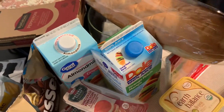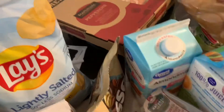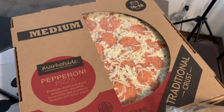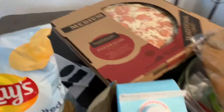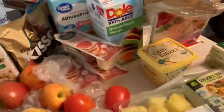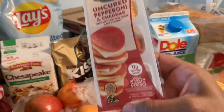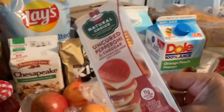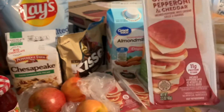I got this medium pepperoni pizza with traditional crust — it's by Market Side, really tasty. If you like snacky items, try these uncured pepperoni and cheddar crackers. They have a variety — regular and uncured — but I like the uncured best. For a quick snack, these are the best way to go. I got three of those.